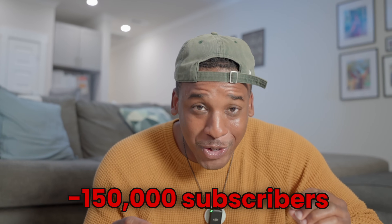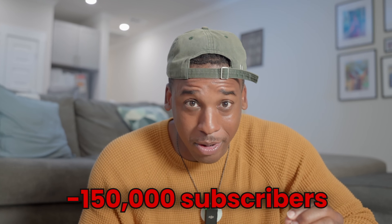I know there are so many creators who are pretty much saying, 'I'm not going to do it — it feels like begging. I don't want to beg my subscribers to do anything.' I just want to warn you that that mindset lost our channel 150,000 subscribers. I'll explain.